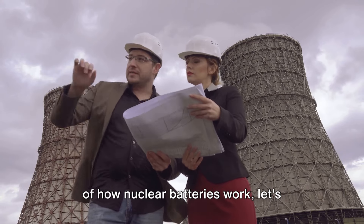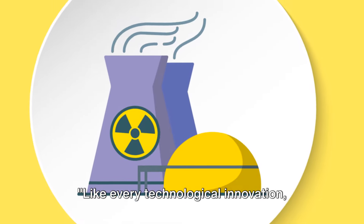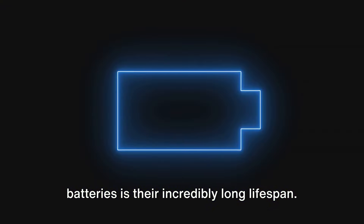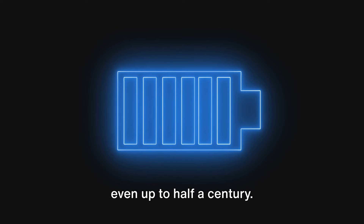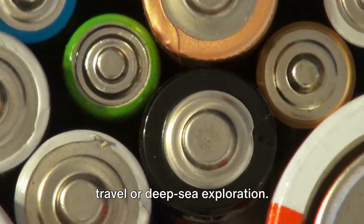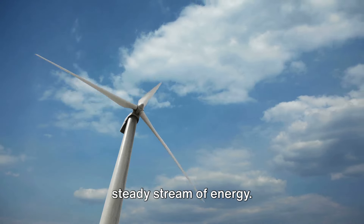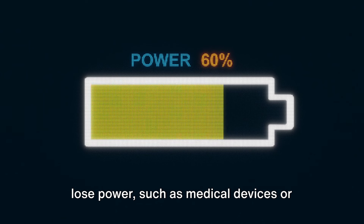Now that we have a basic understanding of how nuclear batteries work, let's explore the potential benefits and drawbacks. The most significant advantage is their incredibly long lifespan. Traditional batteries need to be recharged or replaced regularly, but nuclear batteries can last for decades, even up to half a century. This longevity makes them perfect for applications where battery replacement is difficult or impossible, such as space travel or deep-sea exploration. Another major advantage is their consistent power output. Unlike solar or wind power, which are subject to fluctuations in weather conditions, nuclear batteries provide a steady stream of energy, making them a reliable power source for critical systems such as medical devices or military equipment.